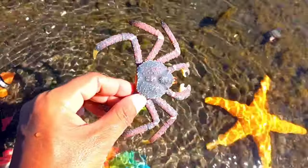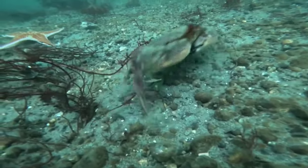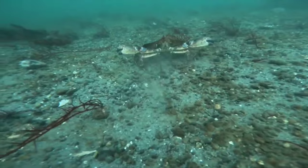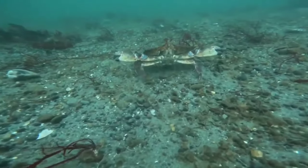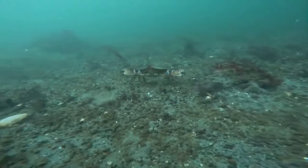There is a crab! Crabs have teeth in their stomach. If you look at a crab at a glance, you will only see its shell, antennae, legs and claws. However, if you turn the crab's body over you will see that their stomach has teeth.